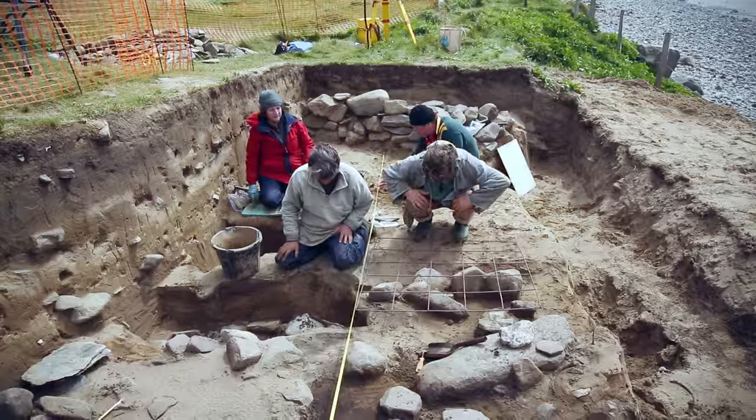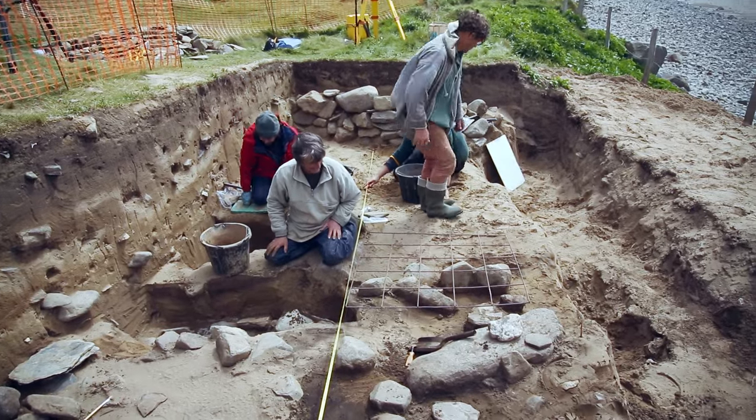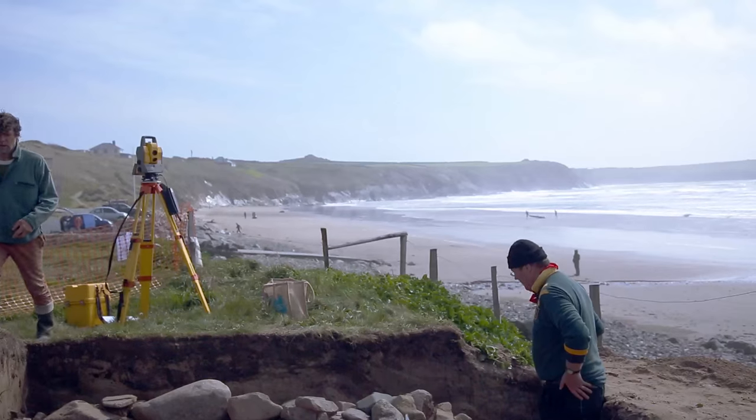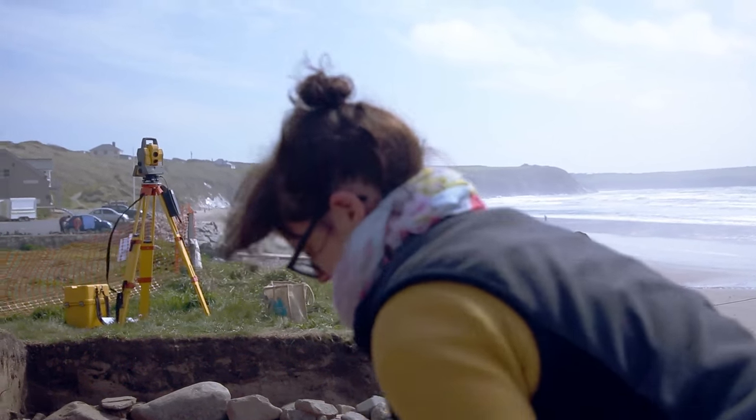Last year, in 2014, we dealt with the immediate threat to the site — these are the burials which were being exposed and actually eroded. This year we're doing a second strip a bit further inland, but still affected by erosion.